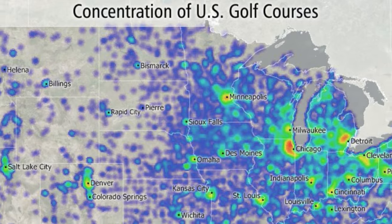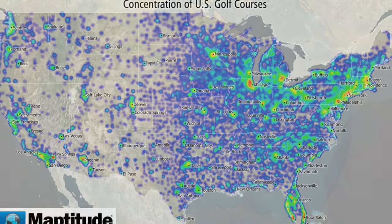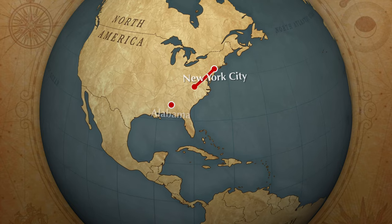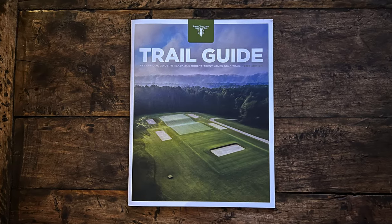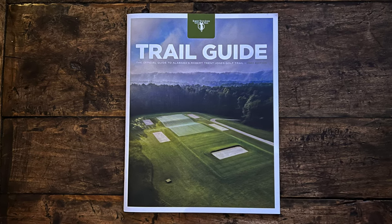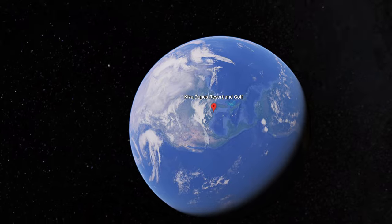The truly great thing about American golf is that there is so much of it in so many different locations. My latest golf adventure has me heading to the state of Alabama. Generally known for the Robert Trent Jones Golf Trail, the state does have a couple other public offerings that shouldn't be overlooked. Number one on my list: Kiva Dunes.